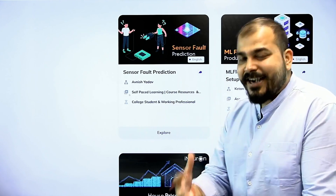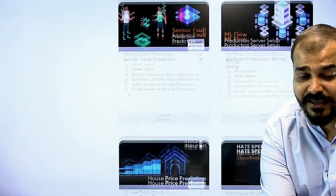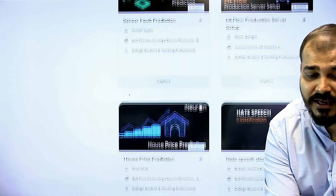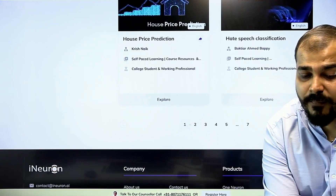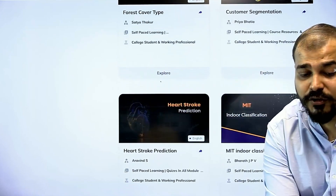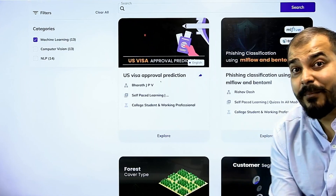The kind of dataset is a real-world, industry-grade dataset. Then you have MLflow production server setup, showing how you can use the same thing in your industries. You also have house price prediction, hate speech classification, healthcare, false cover detection, customer segmentation, and fishing classification using MLflow and BentoML.